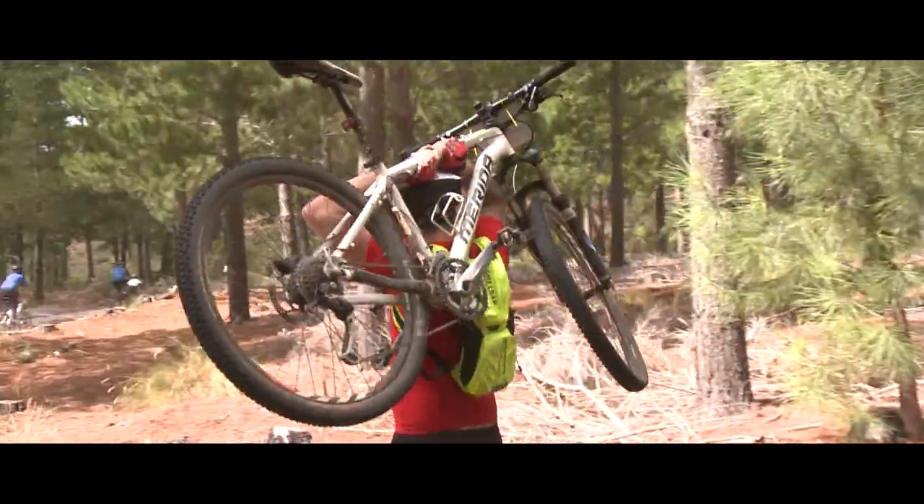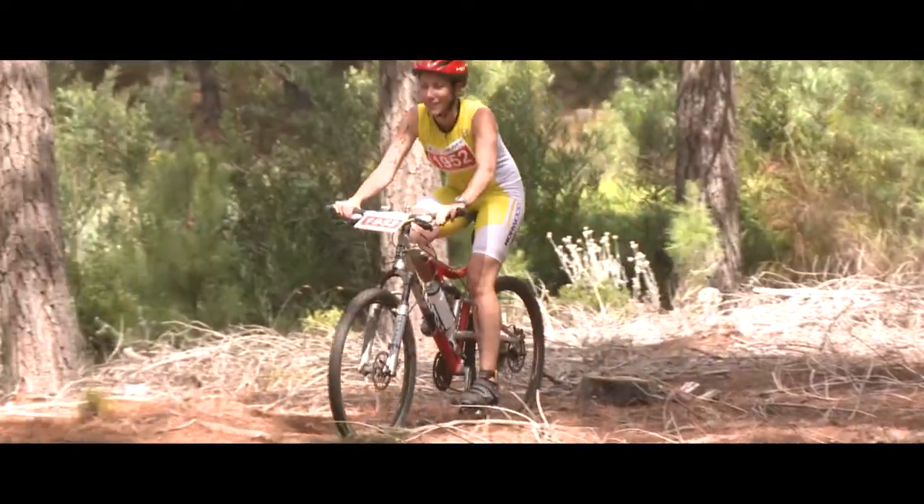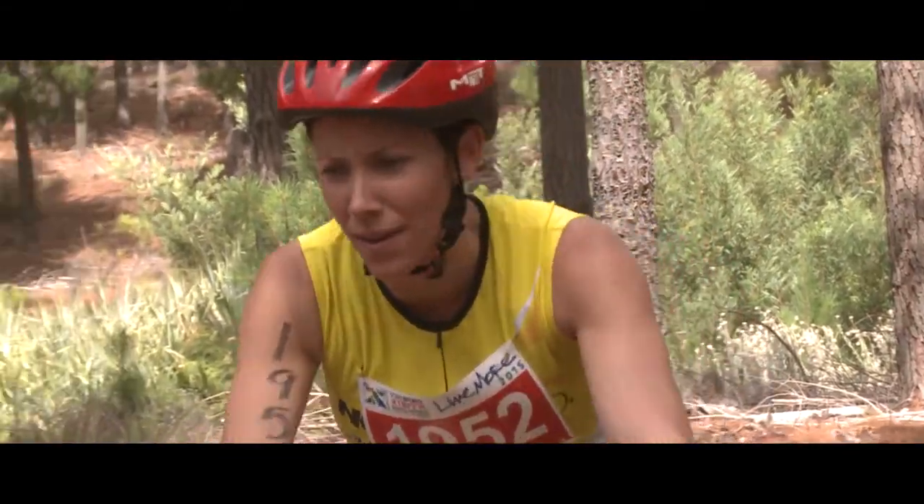Nothing technical — it's not the same as a full route. It's a flowing single track through pine forest and there's really nothing to be scared of or worried about.